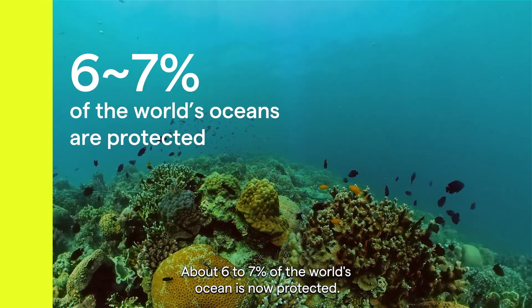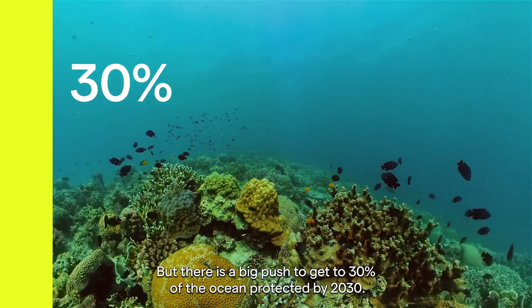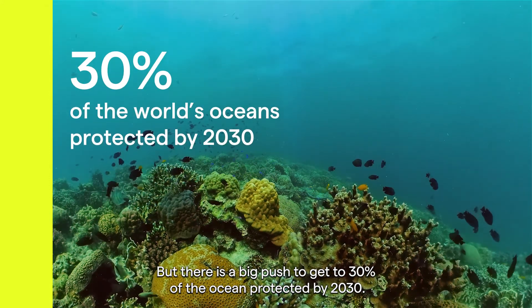About 67% of the world's ocean is now protected, but there is a big push to get to 30% of the ocean protected by 2030.